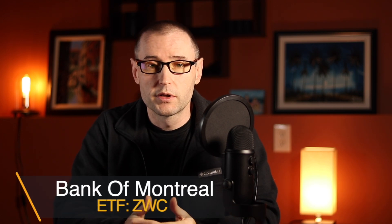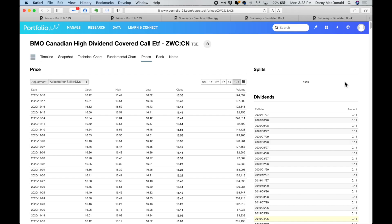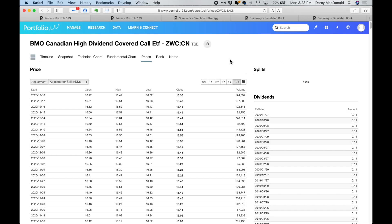In order to get into this, I want to show you the dividend history in terms of the payout for one of these covered call ETFs. ZWC is the example I'm using. I've logged on here to Portfolio123 — this is my favorite analysis platform for stocks, ETFs, all kinds of things. I'll put a link down in the description. Highly recommend it — sign up for the free trial and check it out. I've pulled up ZWC and the price history is here, but it also shows me the dividend history over time.